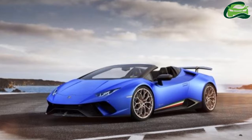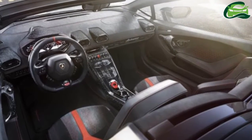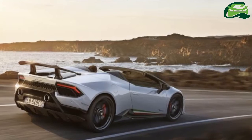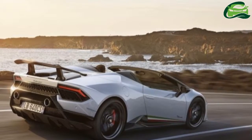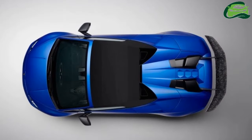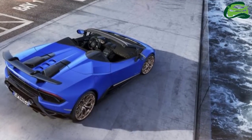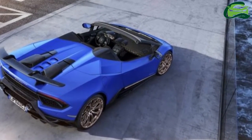Lamborghini says the fancy aerodynamic package known as Aerodinamica Lamborghini Attiva, or ALA, isn't compromised in the interest of open-air motoring. So you'll still get all the benefits of variable aero load, aero vectoring during high-speed cornering, and Lamborghini's Piattaforma Inerziale LPI system.